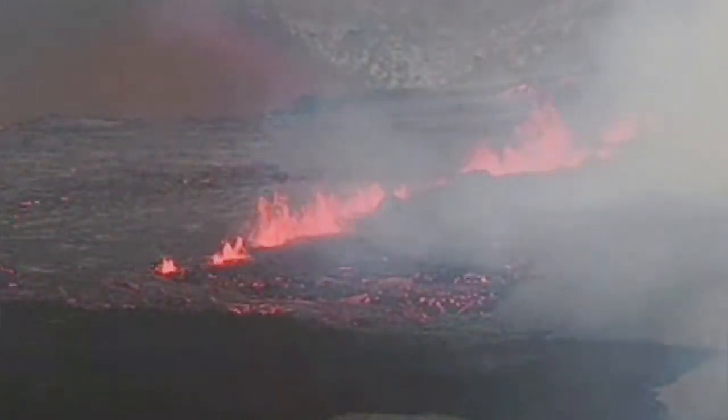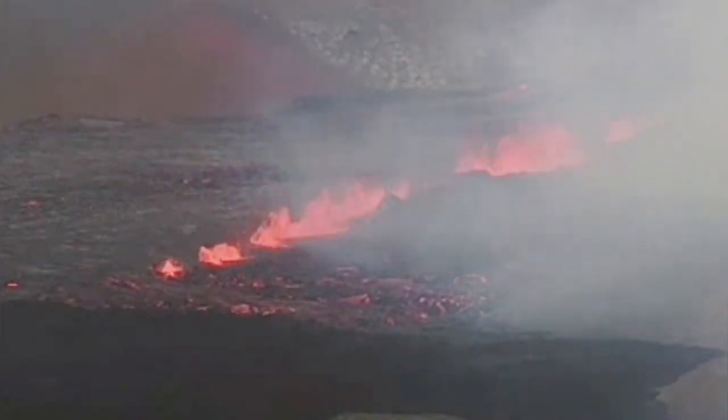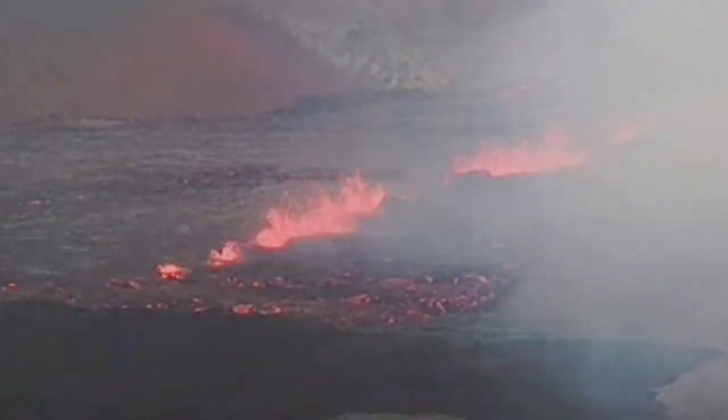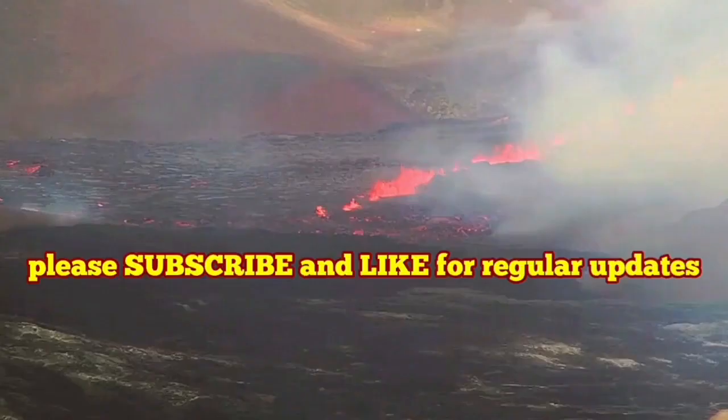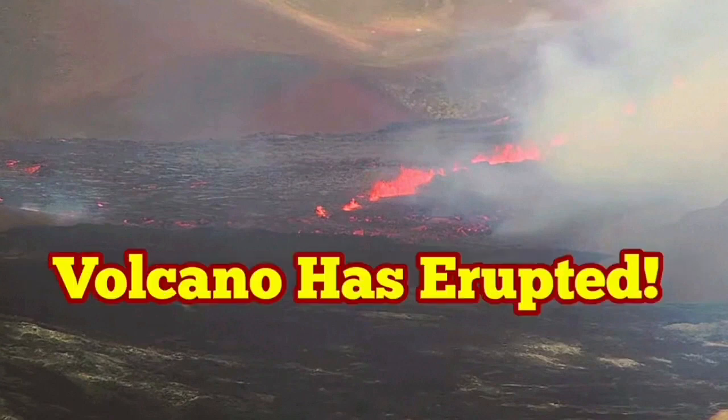We will have a lot of lava feeding into the adjacent valleys. I will give you more details later about the location and how it all started. At the moment, rest assured — the volcano has erupted. If you are going to Iceland, you will not be disappointed now.